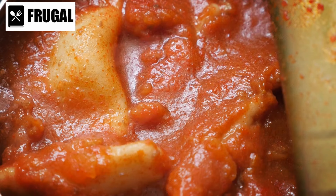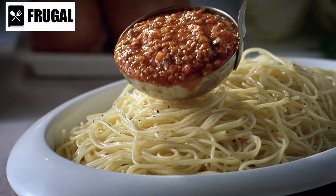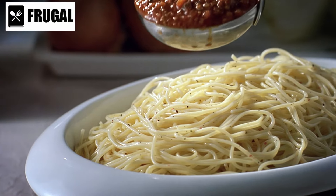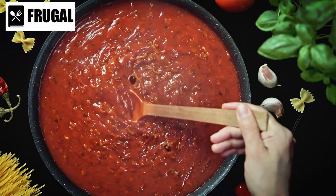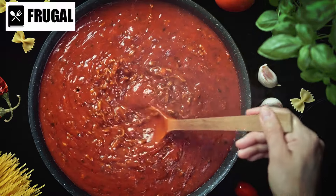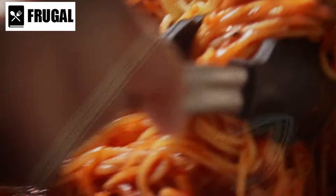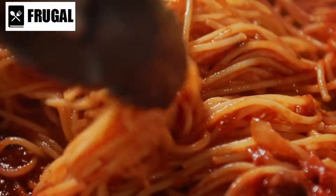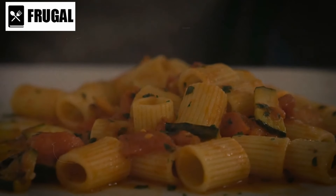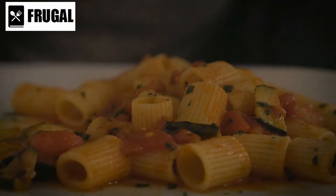Pairing canned pasta with canned pasta sauce further enhances its flavor and convenience. Canned pasta sauce comes in a variety of flavors, from classic marinara to creamy alfredo, allowing you to customize your dish according to your preferences. Simply heat the sauce on the stovetop or in the microwave, pour it over the cooked pasta, and you have a delicious and satisfying meal in minutes. Additionally, canned pasta and pasta sauce have a long shelf life, and unlike fresh pasta and sauce, which can spoil quickly, canned varieties can be stored for months or even years without refrigeration, ensuring that you always have a meal solution available when needed.